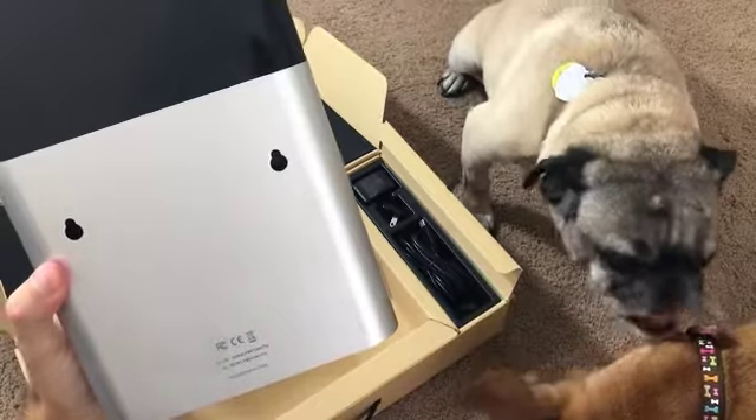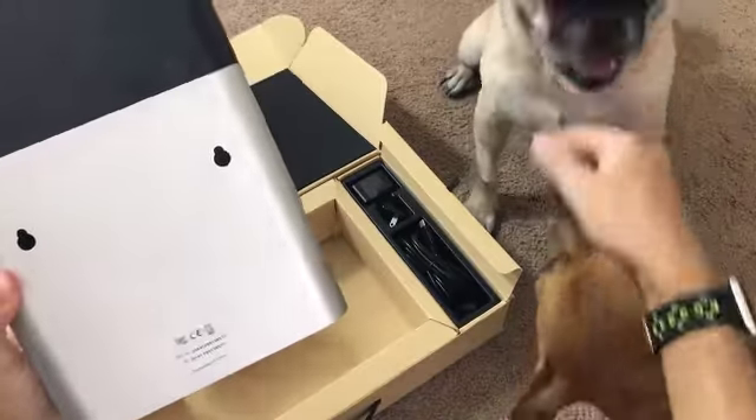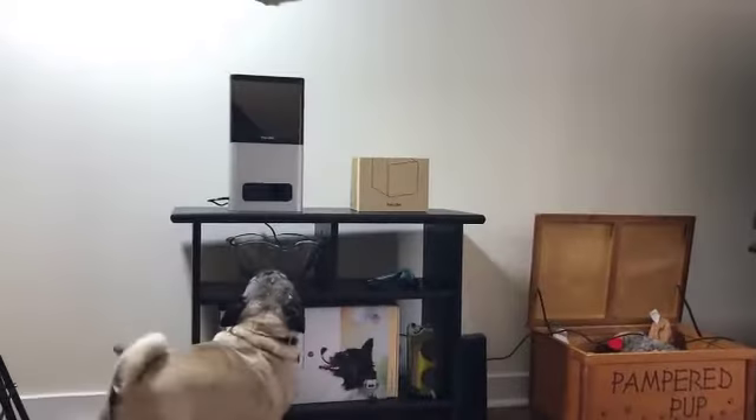The device can either be wall-mounted or placed on a flat surface, and the treat hopper can hold up to about 2 pounds of treats.